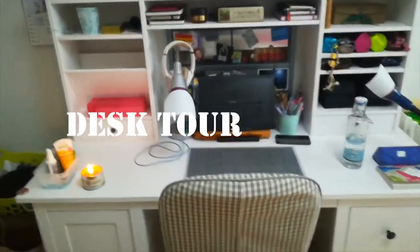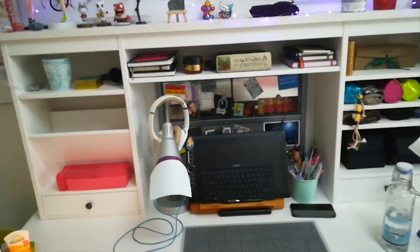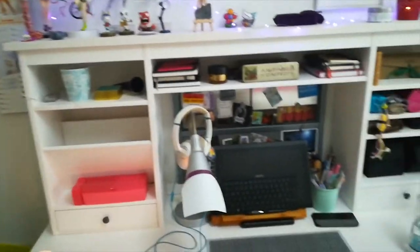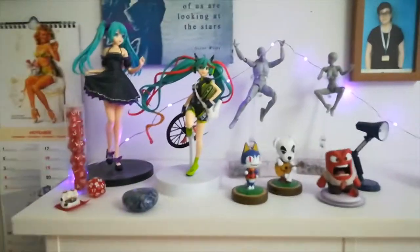Let's begin with the desk in general. It's from Ikea — the model is called Hemnes — and there's a white piece from the same series as well. I'll begin at the top of the desk.